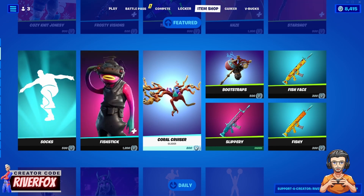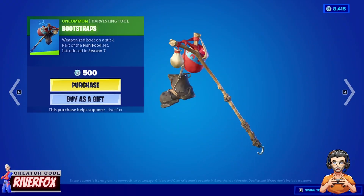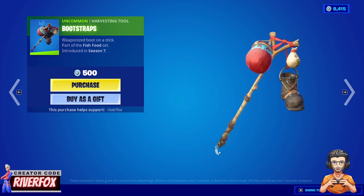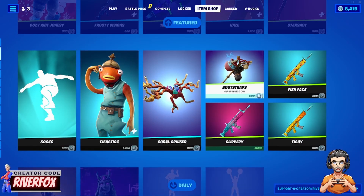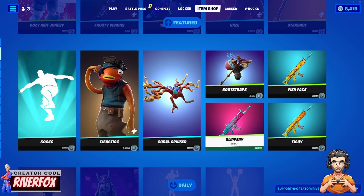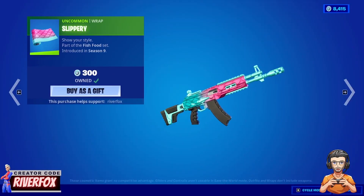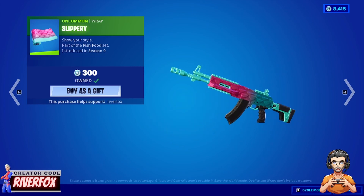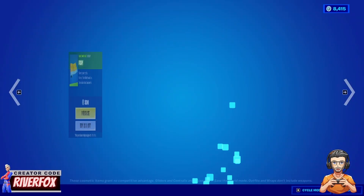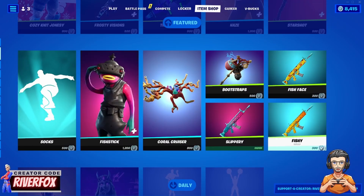We have the Bootstraps pickaxe — another weird looking one. They do seem to have some pretty strange pickaxes recently, but that one's 500 V-Bucks. There are also some more wraps: the Slippery wrap, which I already own, and the Fishy wrap.